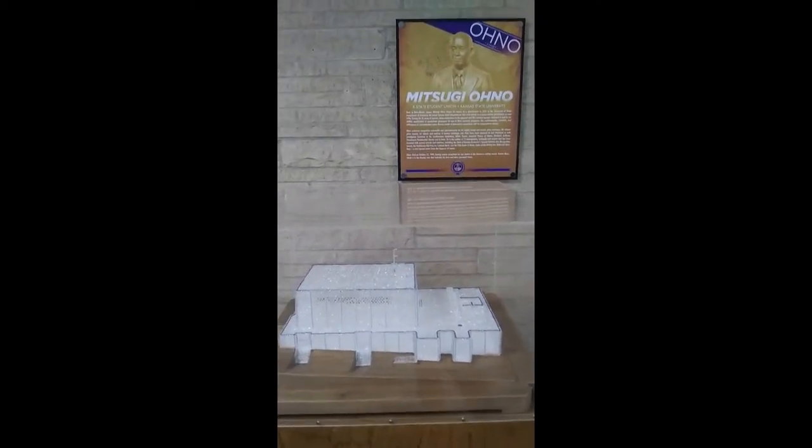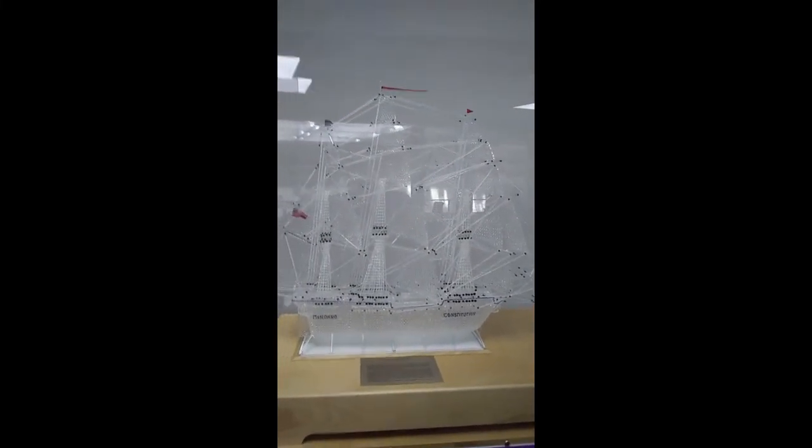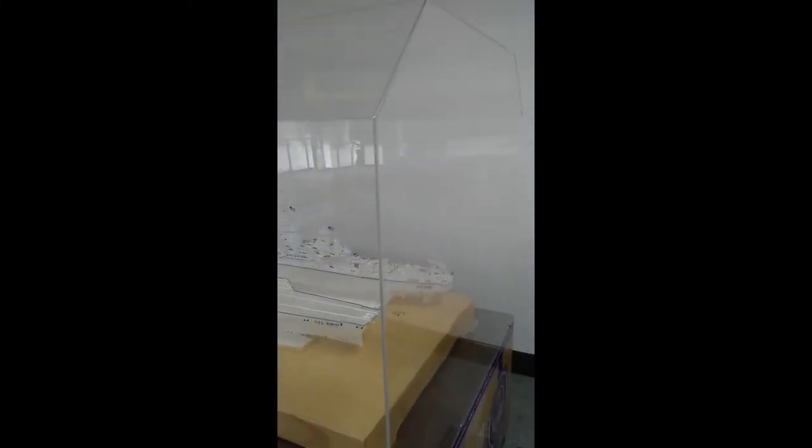Ships were his special thing. He also made models of buildings — this is the physics building at Kansas State University, about two feet wide and one foot deep. And these are the historical ships that he built. I'm sorry you're not here to see these in person. The tags tell you how many hours he spent on each one. These are all borosilicate glass.